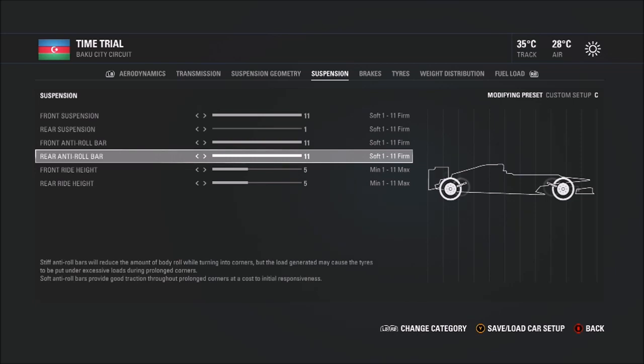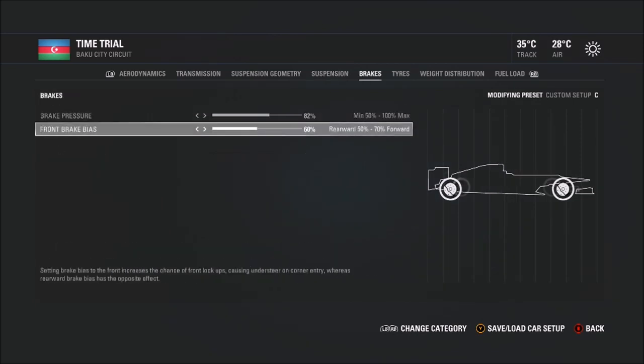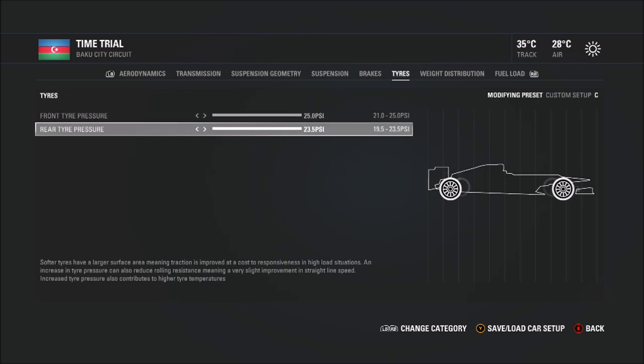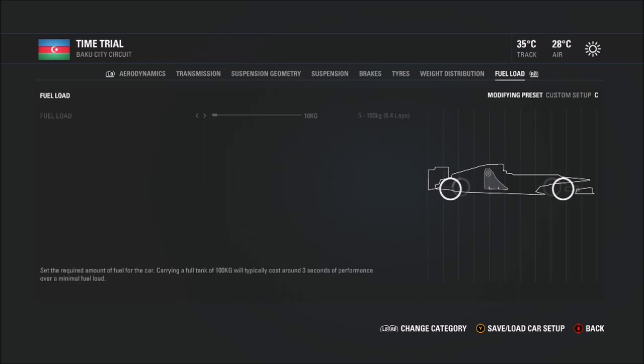The suspension, geometry, and alignment are really just to try and maximize stability as much as possible — that's really important around here. The slight tweaks to the suspension get a little bit more traction in some aspects, losing a little stability but gaining traction. As for tire pressures, maximum — that can actually gain you quite a bit in a straight line. Around here it's basically about slow in, fast out, so tire wear isn't a big issue.